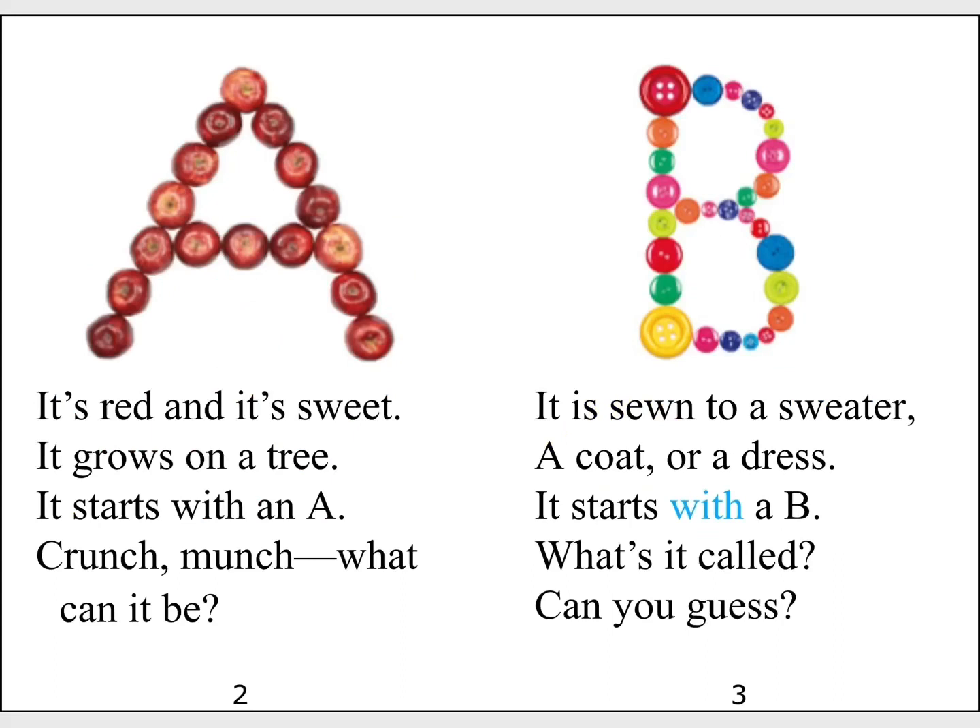It's red and it's sweet. It grows on a tree. It starts with an A. Crunch Munch! What can it be?